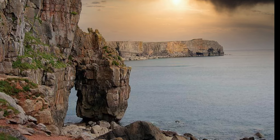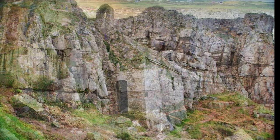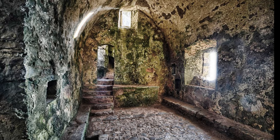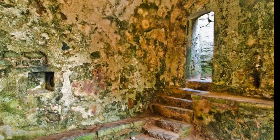At St. Govan's Head you will find this small chapel built into the limestone cliffs. The majority of the chapel is built in the 13th century, although parts of it may date back further to the 6th century when St. Govan, a monk, moved into a cave located on the site of the chapel. One legend suggests that St. Govan is buried underneath the chapel's altar, located at the east end of the building.